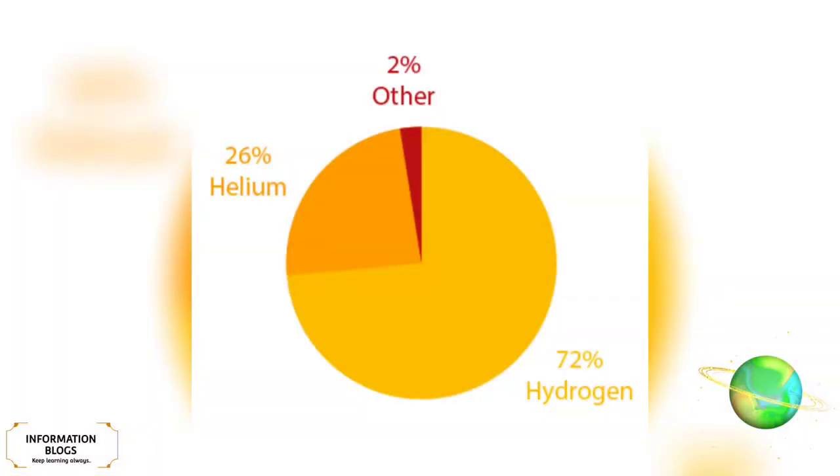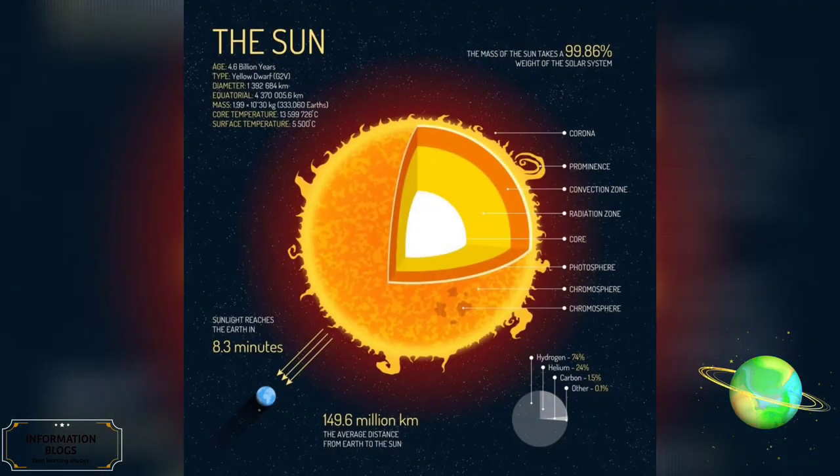Roughly three-quarters of the Sun's mass consists of hydrogen (73%), the rest is mostly helium (25%), with much smaller quantities of heavier elements, including oxygen, carbon, neon, and iron.